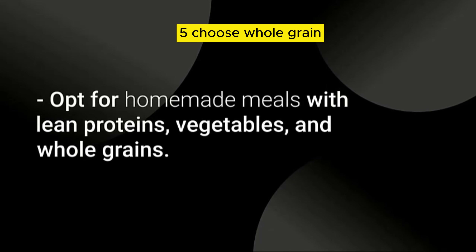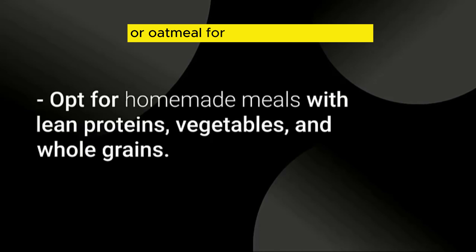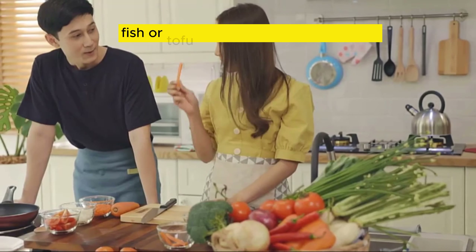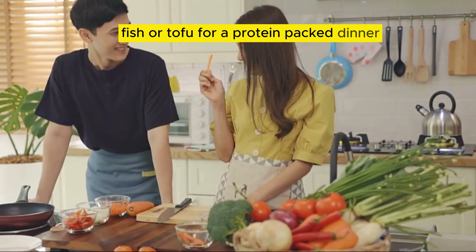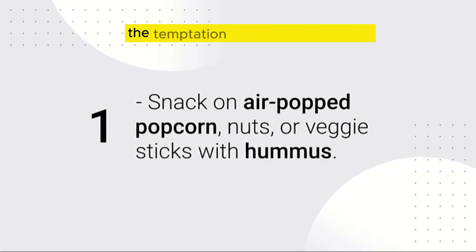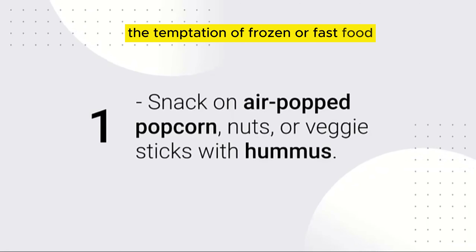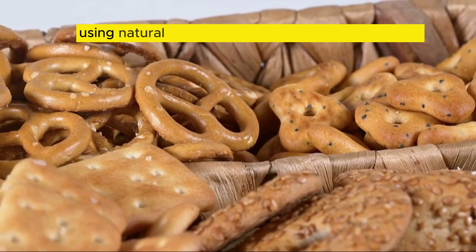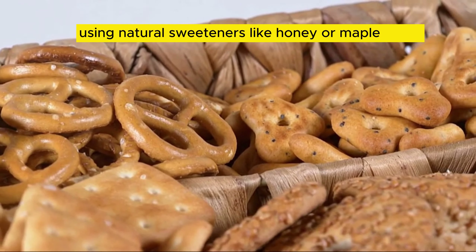Choose whole grain, low-sugar cereals or oatmeal for a nutritious breakfast. Enjoy grilled chicken, fish, or tofu for a protein-packed dinner. Prep your meals in advance to avoid the temptation of frozen or fast food. Bake healthier versions of desserts using natural sweeteners like honey or maple syrup.